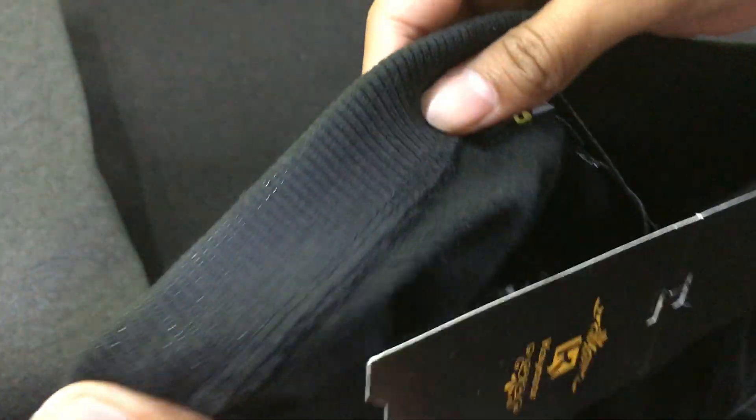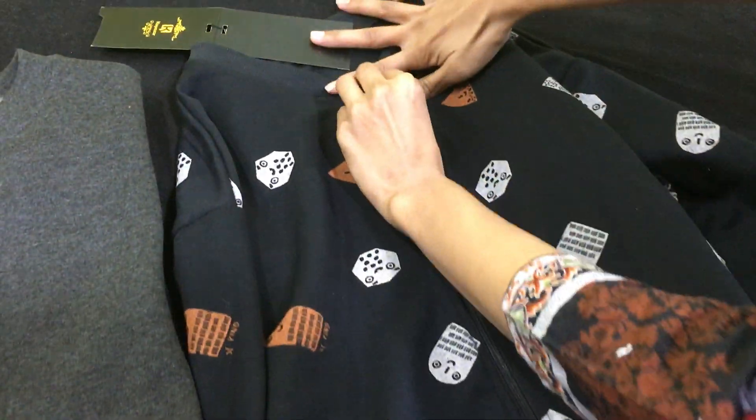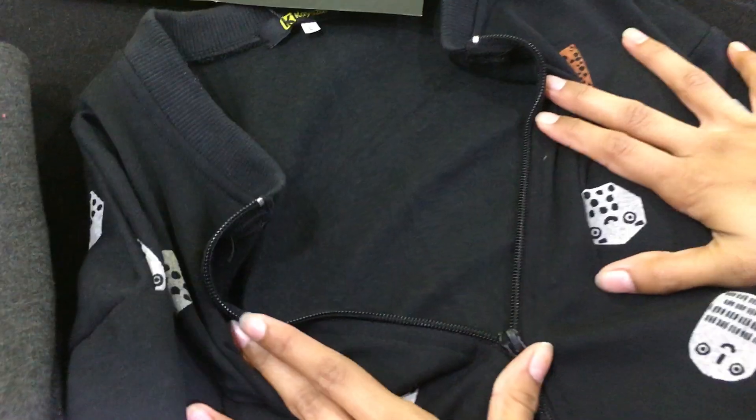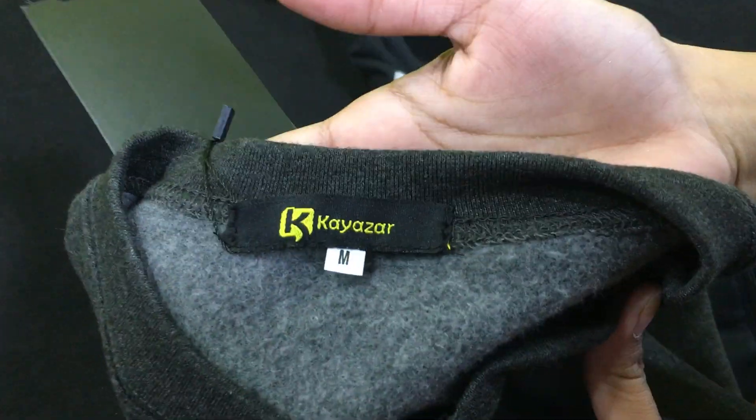Kaezer brand is Kaezer. This is our make. You can see this stitch. Pocket. Kaezer brand.